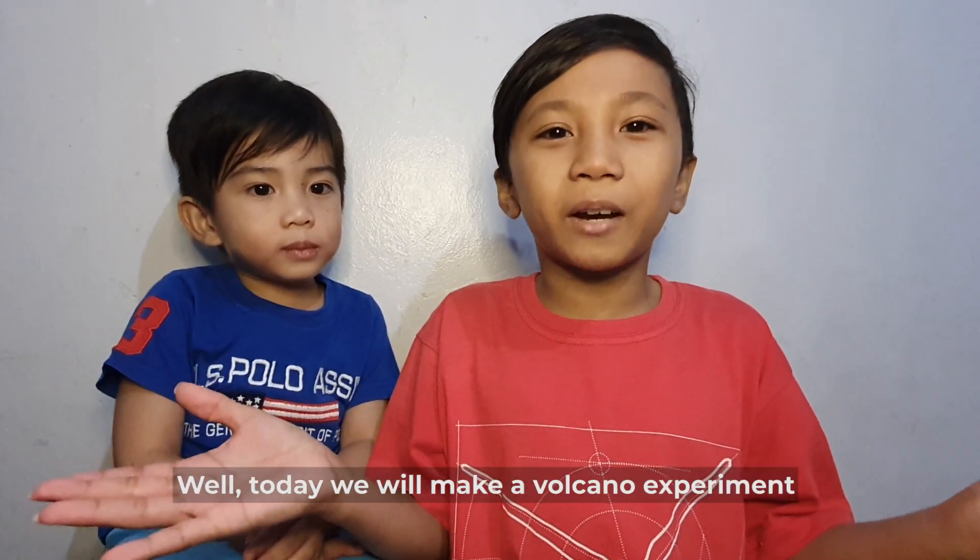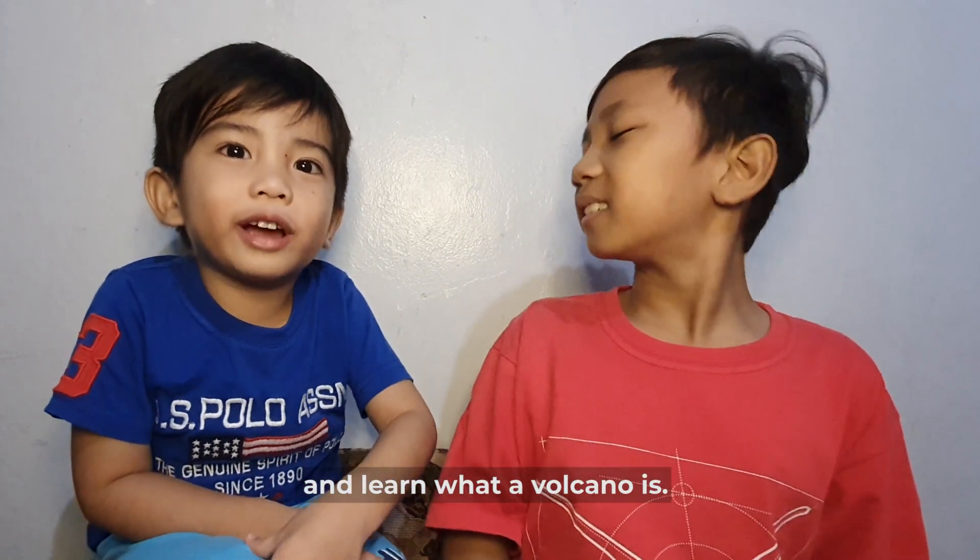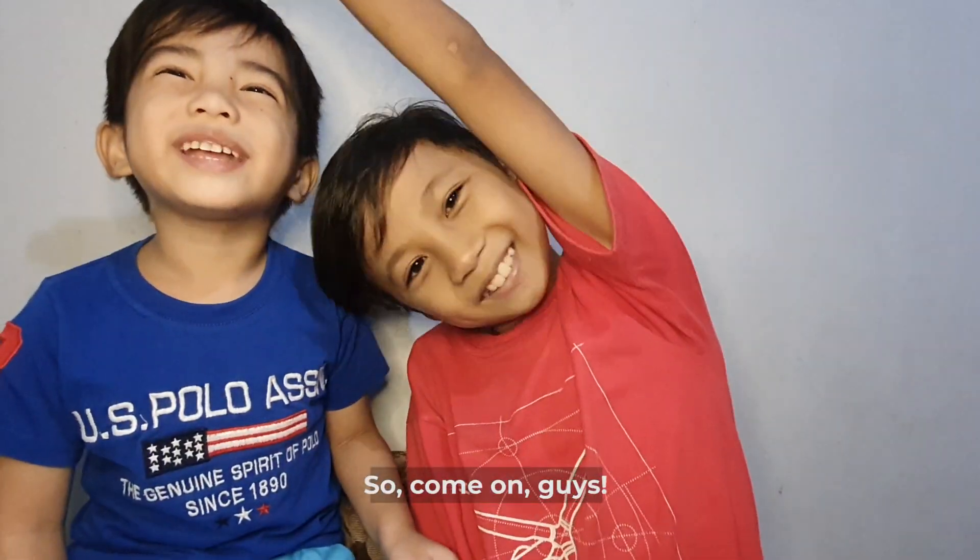Today we're gonna make a volcano experiment! And we're gonna learn about a volcano! So come on guys!